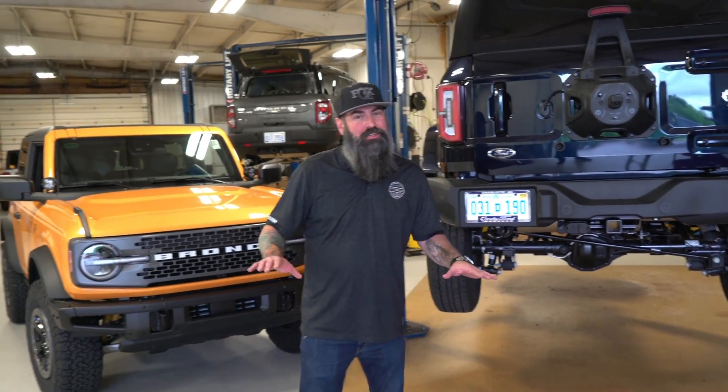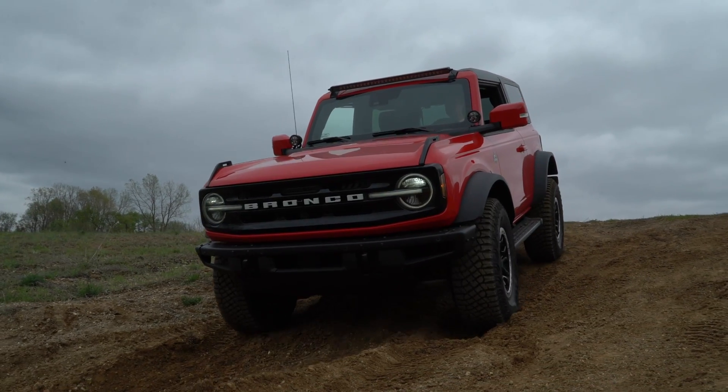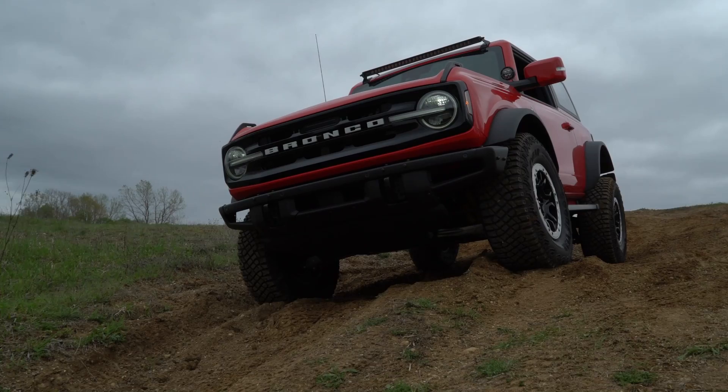Guys, the anticipation behind these has been huge — not only from enthusiasts, but from manufacturers alike. So now that these Broncos are being seen out in the wild, we've been working through our product plan to test and validate all the different things we're going to do for these things.